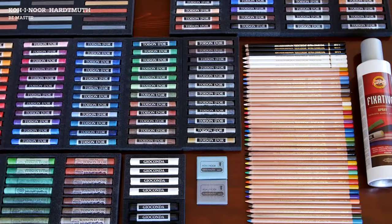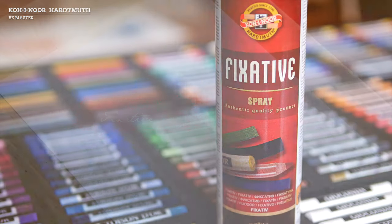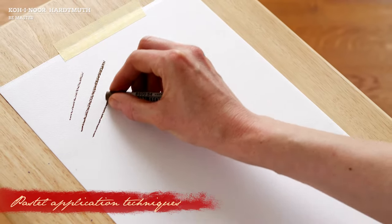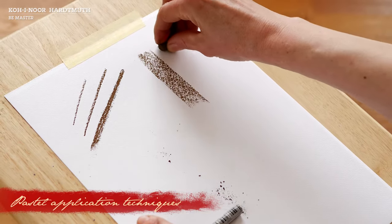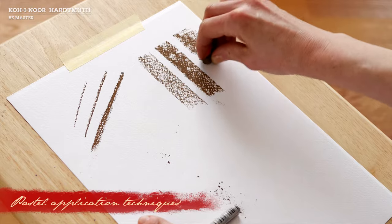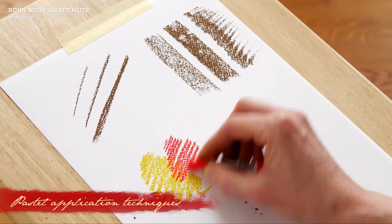The full range of products designed for the creation of pastels is complemented by a fixative used to protect the finished artwork. The nature of chalks allows for a peculiar pastel application using different techniques, ranging from surface application and hatching to blending of hues.